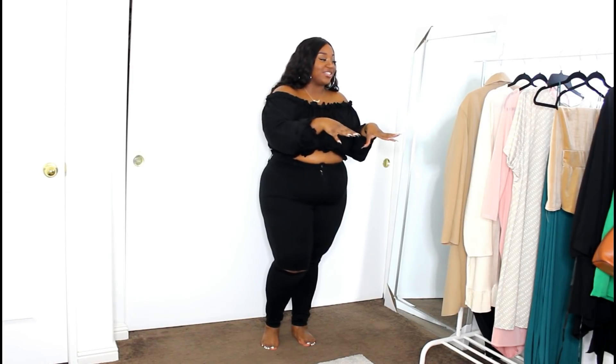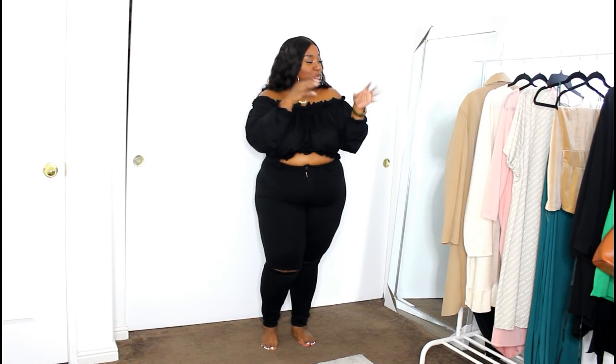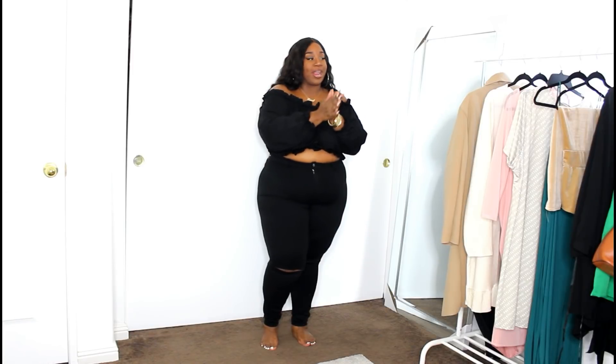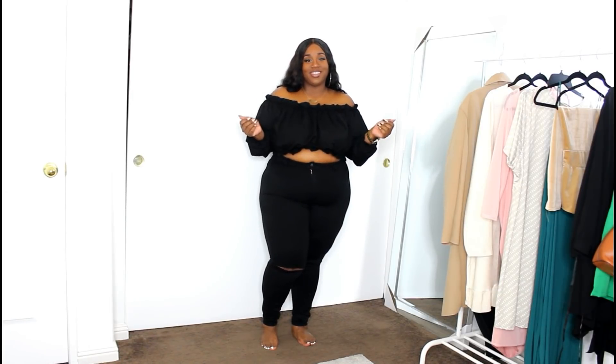I got me some new colors here, some Pretty Little Thing print, some suede-ish, cashmere-ish type of dresses. I got a bright pop of color and of course some all black. So if you want to see what I picked up from Pretty Little Thing, please stay tuned.